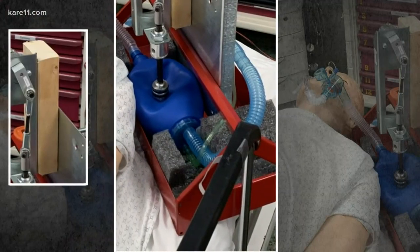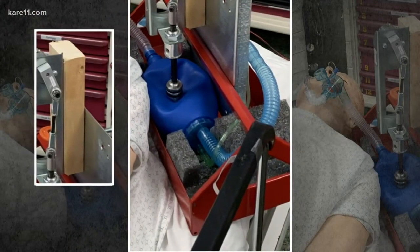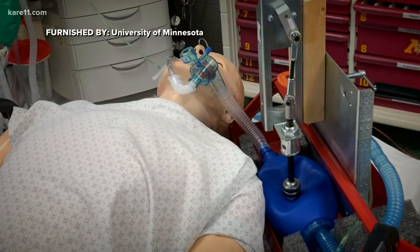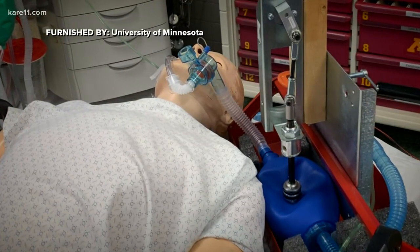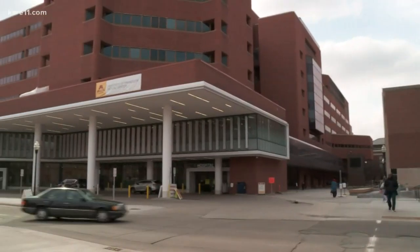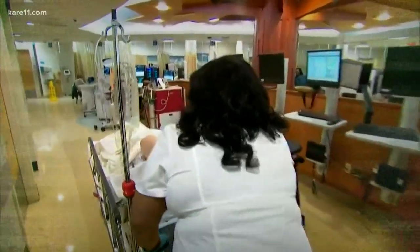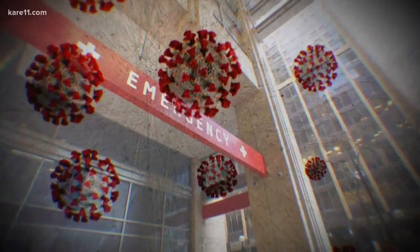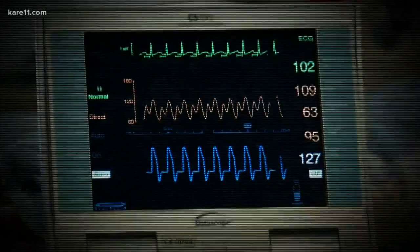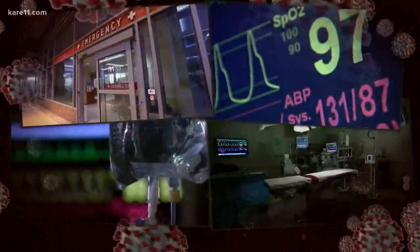A red toolbox, a block of wood, and spare machine parts — not exactly the high-tech machinery you picture when you hear 'medical ventilator.' The first version was full-on MacGyver. Dr. Steven Richardson is a cardiac anesthesiologist at the University of Minnesota. He and other medical professionals have been bracing for the grim reality that there are not enough life-saving ventilators to go around for the expected onslaught of coronavirus cases.